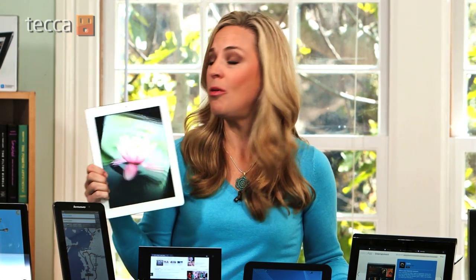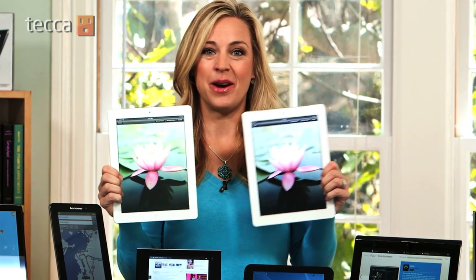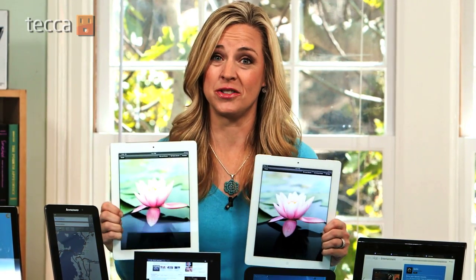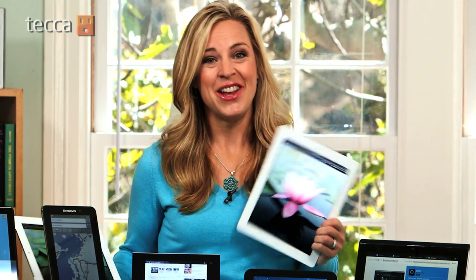One final alternative to the iPad 3: a new or refurbished iPad 2. You can get one in the $300 range, and unless you have it sitting side by side with the newest one, it's pretty hard to tell the difference — unless, of course, you're already a tech wizard, and in that case you're going to have the new one anyway. You can read more about all of these tablets on Tecca.com.